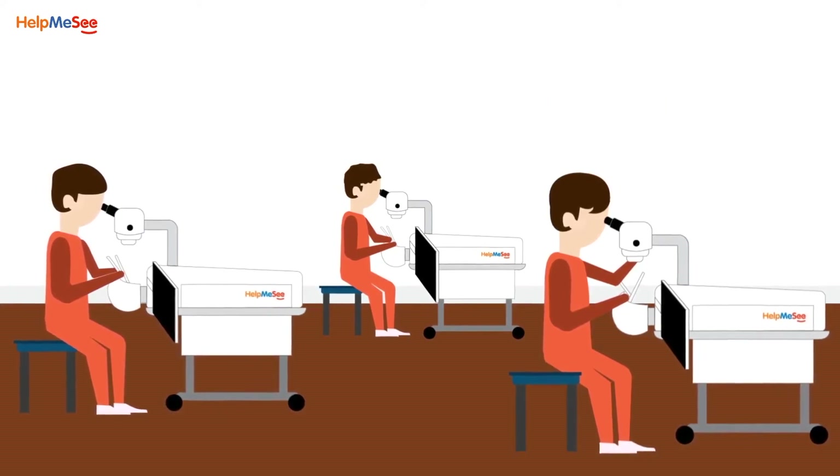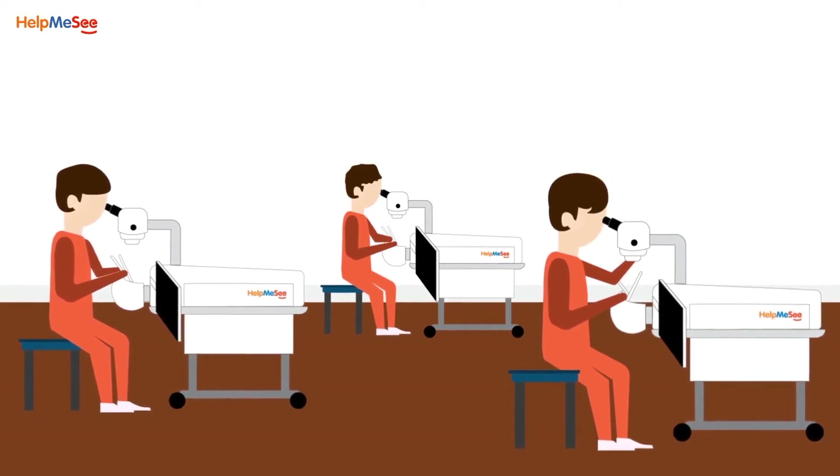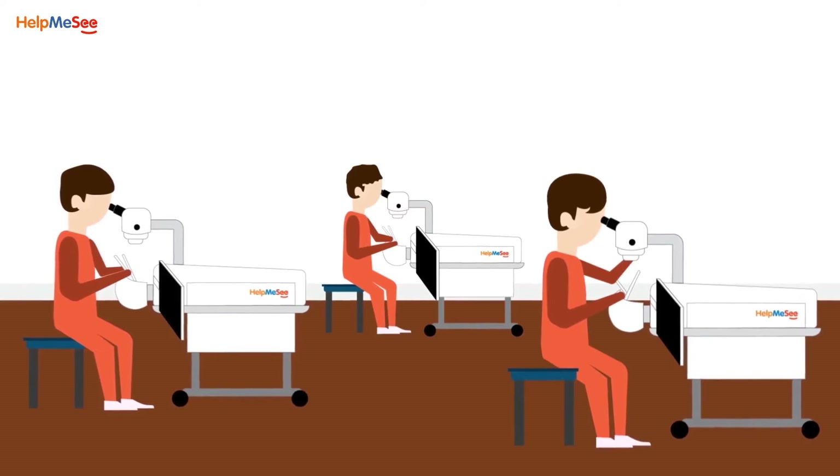Surgeons will have unlimited demo or practice sessions on how to perform surgery on the simulator, which will make them better equipped and more competent to perform live surgeries.